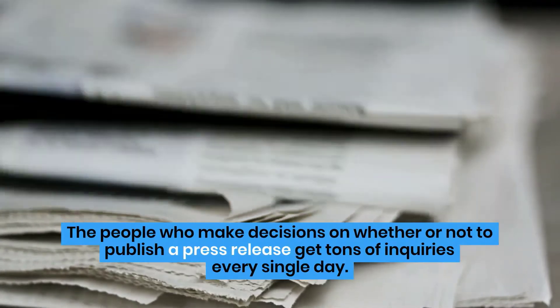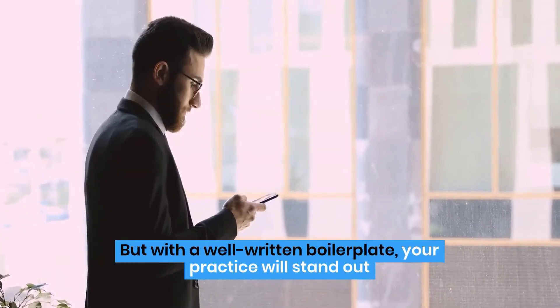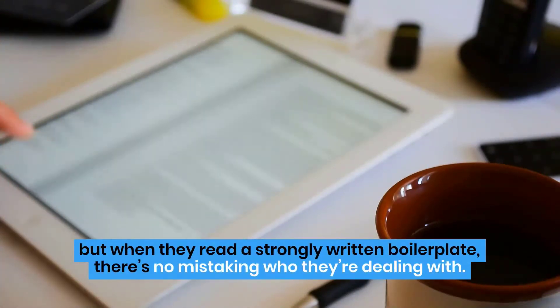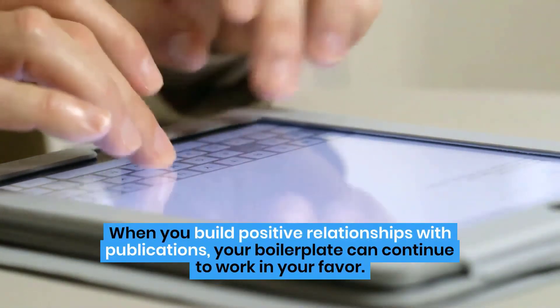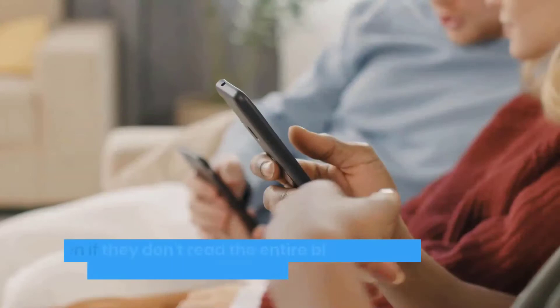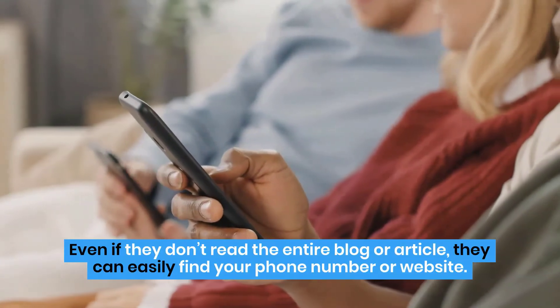The people who make decisions on whether or not to publish a press release get tons of inquiries every single day. But with a well-written boilerplate, your practice will stand out as being professional and media savvy, and they can get a better sense of who is contacting them. Names and logos may start to blur, but when they read a strongly written boilerplate, there's no mistaking who they're dealing with. When you build positive relationships with publications, your boilerplate can continue to work in your favor. When a press release is published, the readers who see your boilerplate will also get a good sense of who you are and know how to contact you. Even if they don't read the entire blog or article, they can easily find your phone number or website.